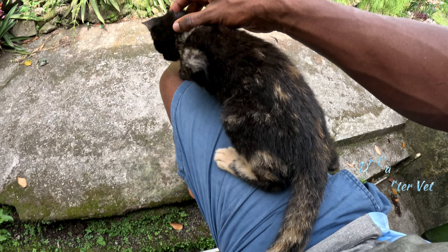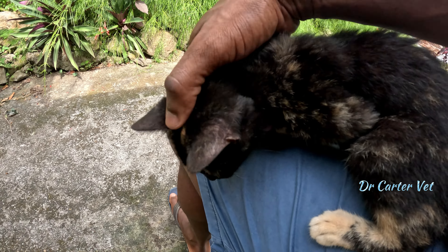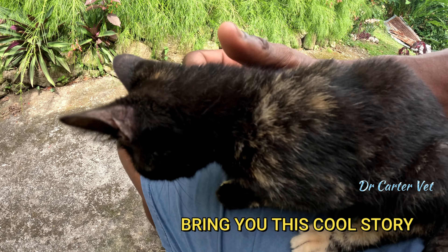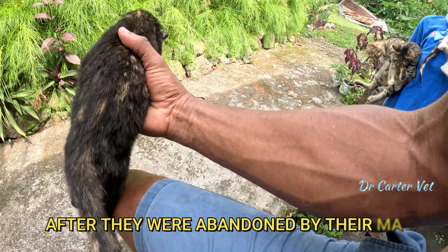Hey guys, welcome back to the channel, welcome if you're new, don't forget to hit the like and subscribe button. Today I want to bring you this cool story with four little kittens that were taken in after they were abandoned by their mom.